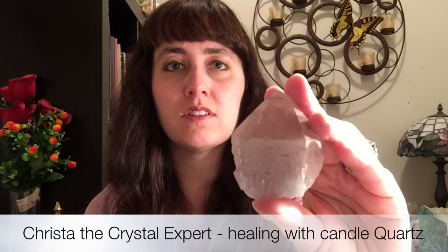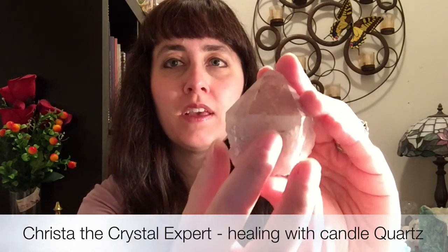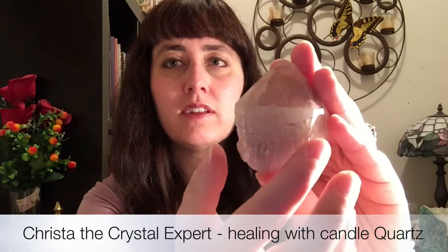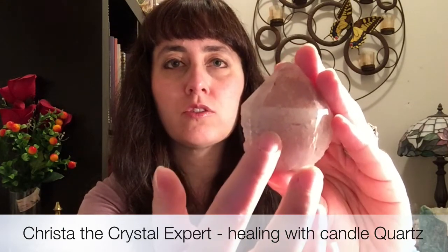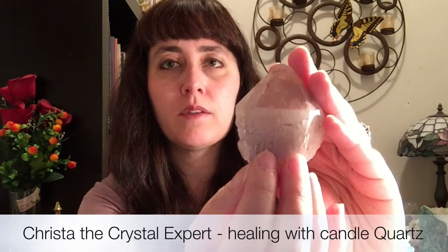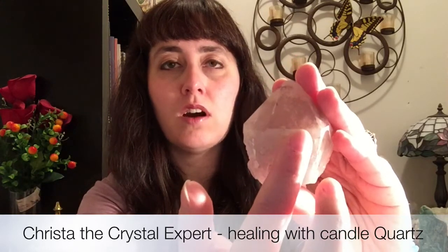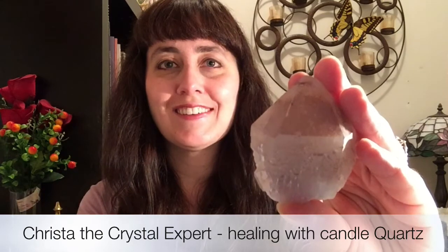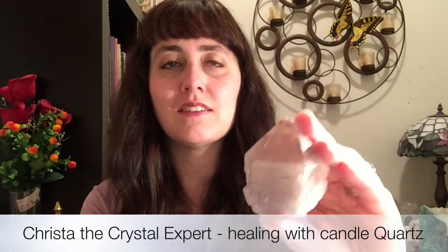Candle Quartz is called Candle Quartz because it almost looks like a melting candle — it looks like there's wax. It's a little bit hard to see in this camera, but there are all these little points all around this crystal and it looks like dripping wax. And as you can see, this top area here has the pink color. I'll hold it a little closer so that you can see it quite nicely.